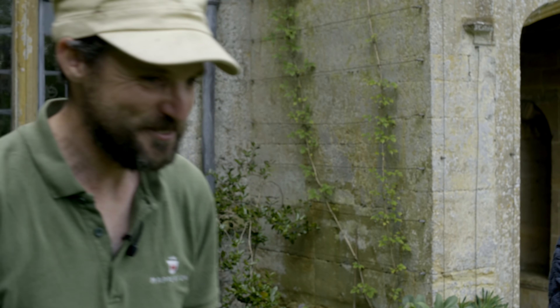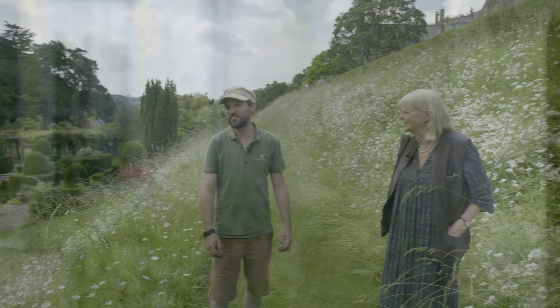Every day they grow a little bit more — quite a lot actually — because we're getting the sort of growth we should have had in May, now. So let's go and look at the banks, shall we? Let's. And then we can go and look at the roses afterwards.